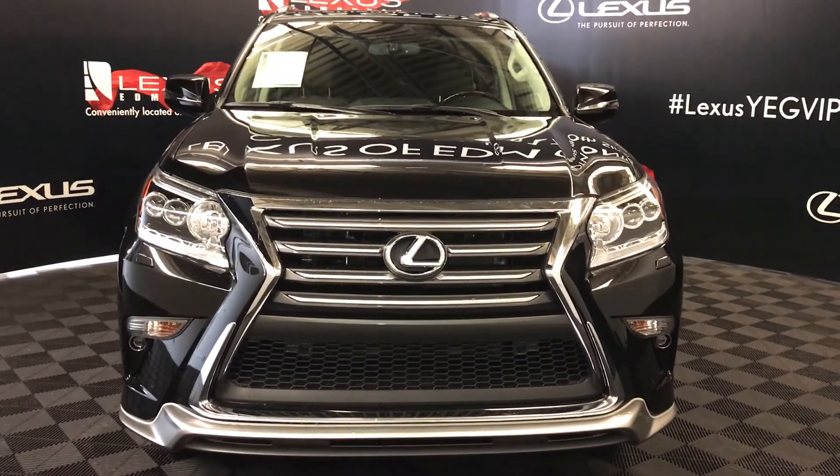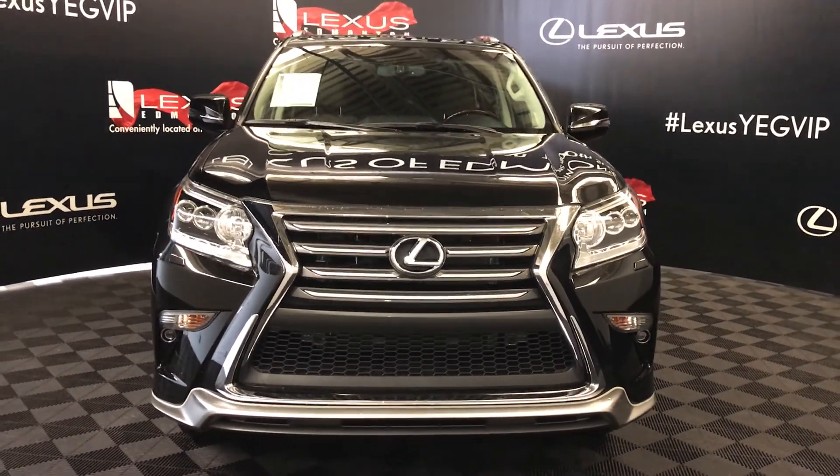So come on down to Lexus of Edmonton and check out all the new 2018 GXs.